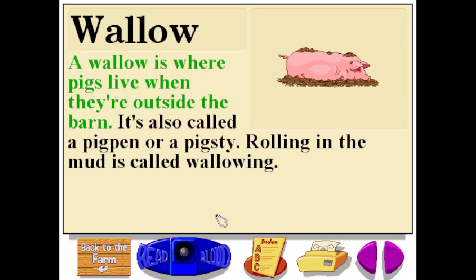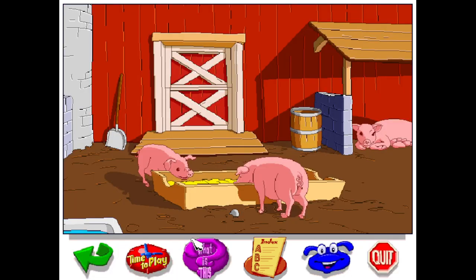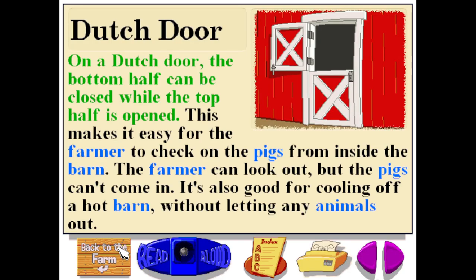A wallow is where pigs live when they're outside the barn. It's also called a pig pen or a pig sty. Rolling in the mud is called wallowing. On a Dutch door, the bottom half can be closed while the top half is open. This makes it easy for the farmer to check on the pigs from inside the barn — the farmer can look out, but the pigs can't come in. It's also good for cooling off a hot barn without letting any animals out.